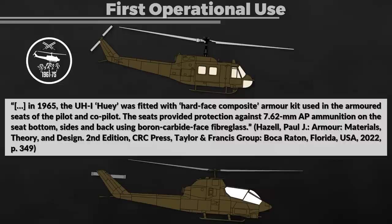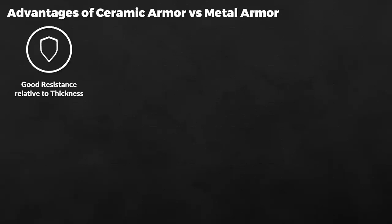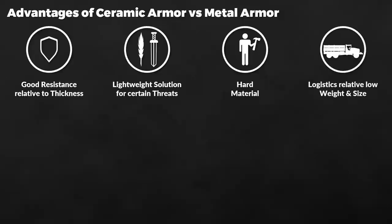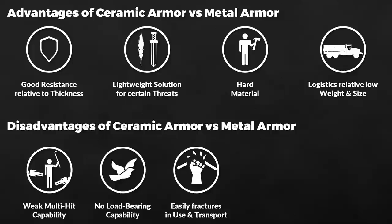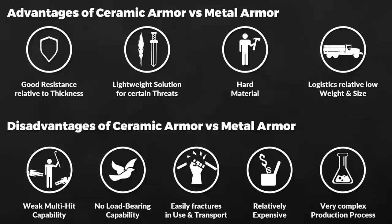Before summarizing, let's look at the main advantages and disadvantages of ceramic armor versus metal armor. Advantages: good level of ballistic resistance relative to required thickness; lightweight solution against certain threats such as shaped charges; hard material; and relatively cheap logistically due to its lightweight and small size. Disadvantages: weak multi-hit capability; due to brittleness it can't be used for load-bearing structures, making it parasitic in nature; it can easily fracture in regular use or transport; high-performing ceramics can be relatively expensive; and the production process is very complex, reducing availability.